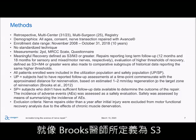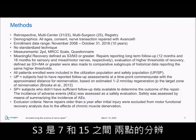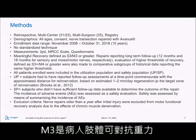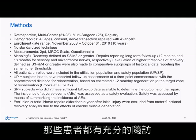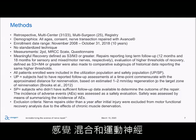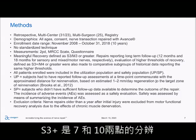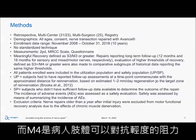Meaningful Recovery in this paper, just like Brooks, was defined as S3 or M3 or greater. Remember, S3 is two-point discrimination between 7 and 15, and M3 is movement against gravity. In those patients with sufficient follow-up — 12 months and 8 months for sensory and mixed motor nerves — we looked at outcomes for S3 plus, that being two-point discrimination between 7 and 10, and M4 for light resistance.